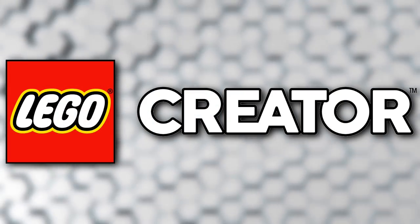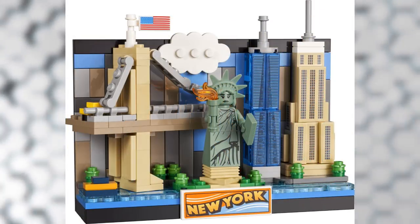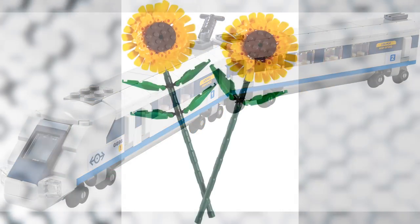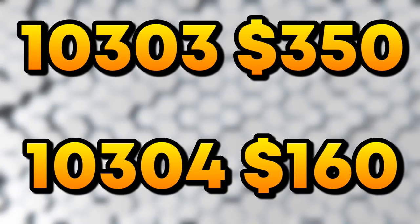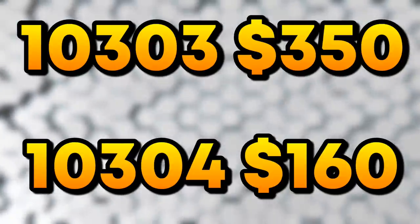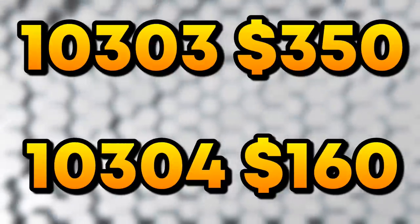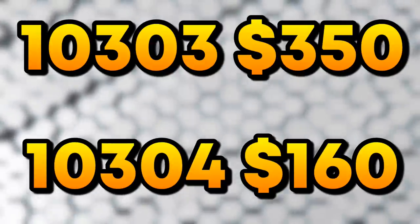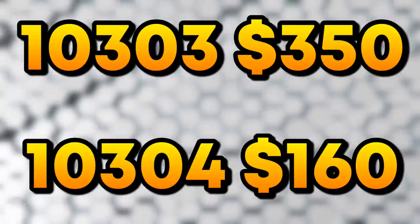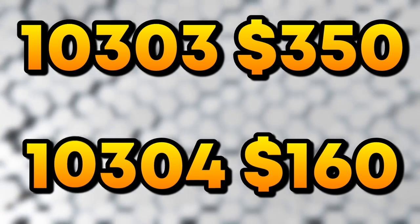For the Creator theme, official reveals include: 31129 the Majestic Tiger, 40519 the New York Postcard, 40520 the Beijing Postcard, 40518 the High Speed Train, and 40524 Sunflowers. On the rumor side, we have two Creator Expert sets: 10303 for $350 and 10304 for $160. No idea what these will be — guesses welcome in the comments. These sets typically don't disappoint; we got the massive Titanic this year, but it doesn't look like they'll be breaking any piece-count records soon.